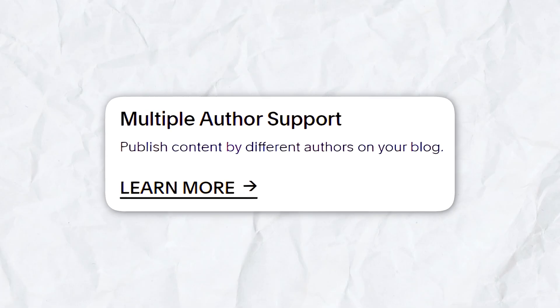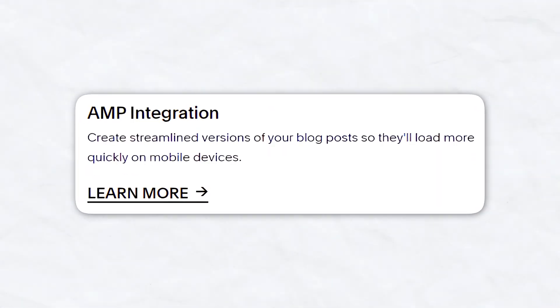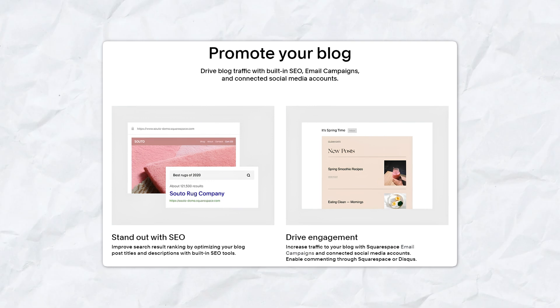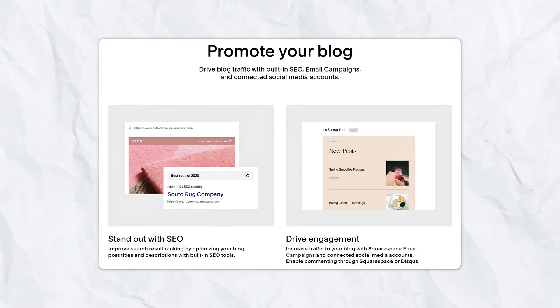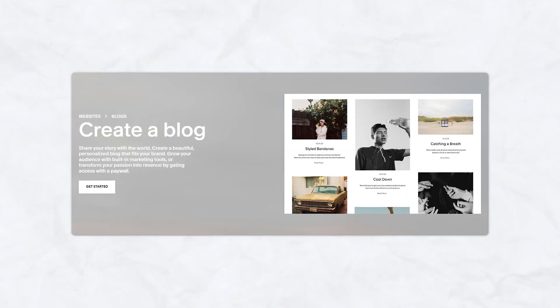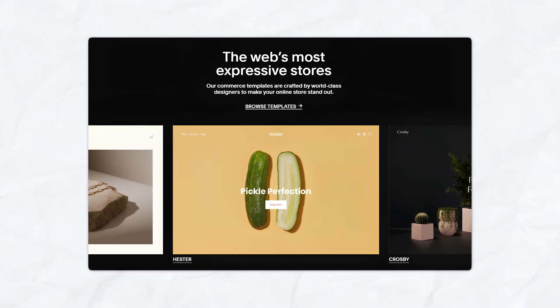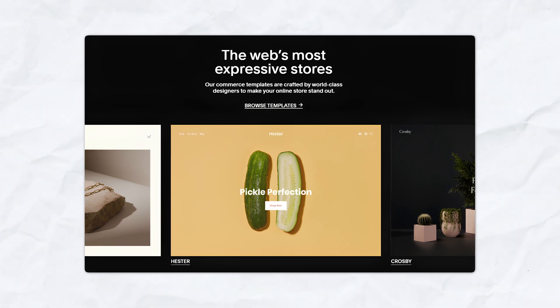Squarespace offers a more sophisticated blogging platform with features like multiple author support, post scheduling, and AMP (accelerated mobile pages) support. The integrated SEO and social media tools make it easy to promote your content. Squarespace's templates are particularly well-suited for visually-oriented blogs, such as photography or design blogs, due to their emphasis on high-quality visuals.